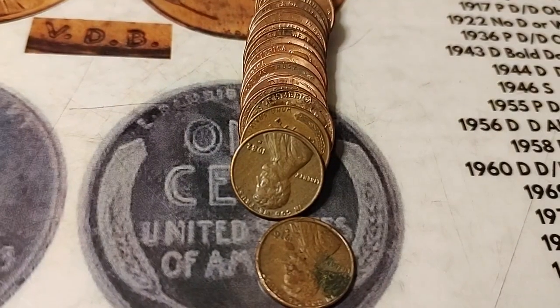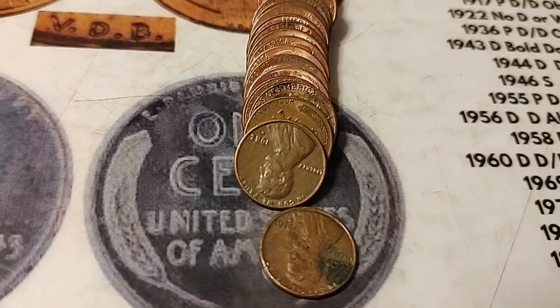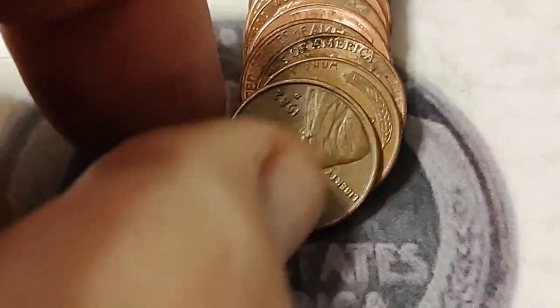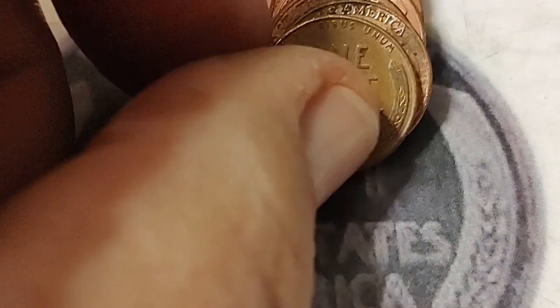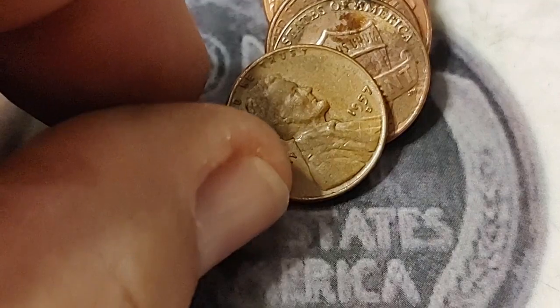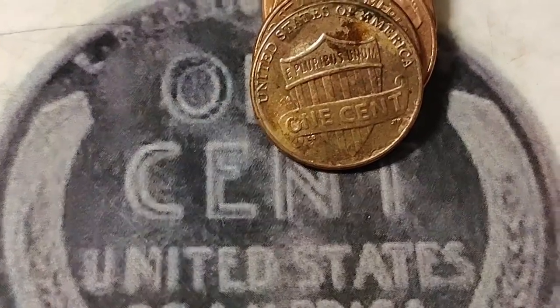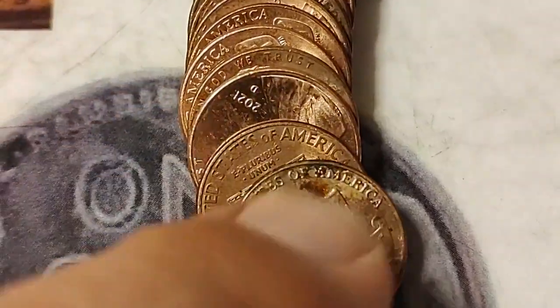I just popped open a row and the third coin — I could see right away — was a wheat penny. It's an 82. That's number five. 57D, I think that's my second one of those. That's five — not too awful terrible.